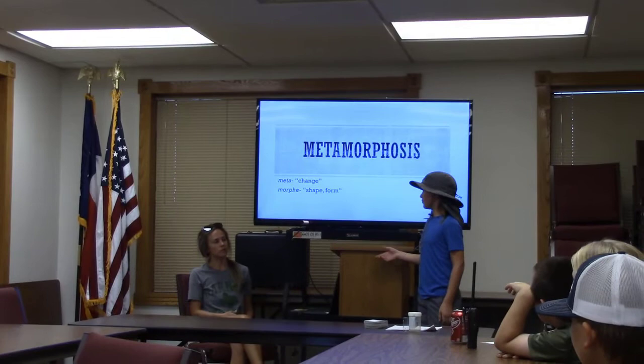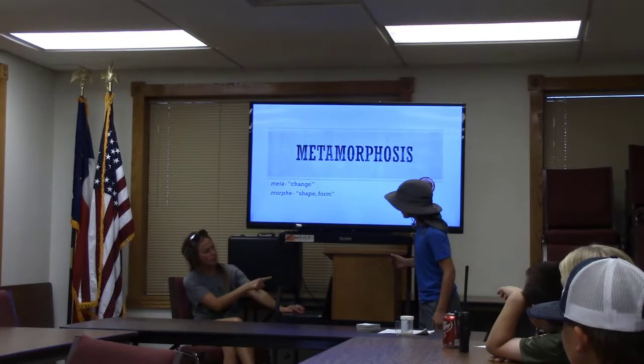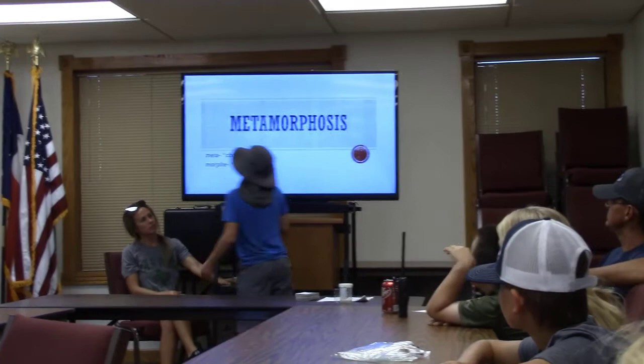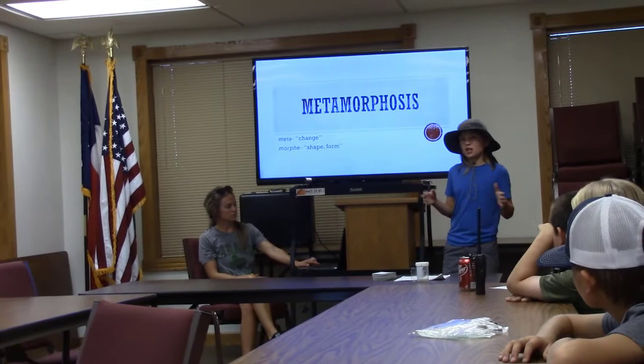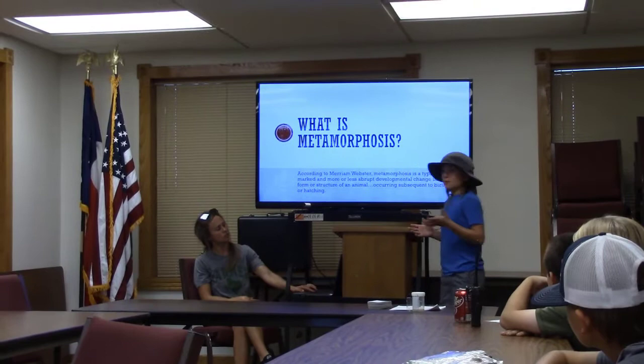Hi, my name is Sam Hickman, and I will be talking about metamorphosis today. Meta actually means change, and morph means shape or form, and that is the reason we call it metamorphosis for bugs, because they take on a shape and form.